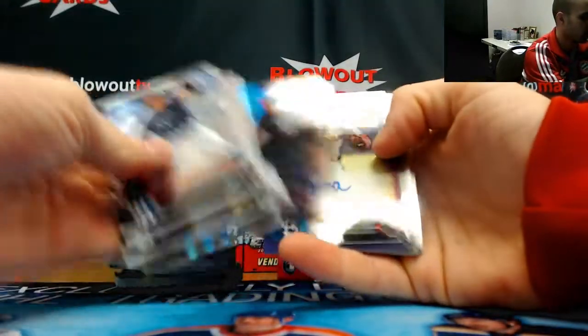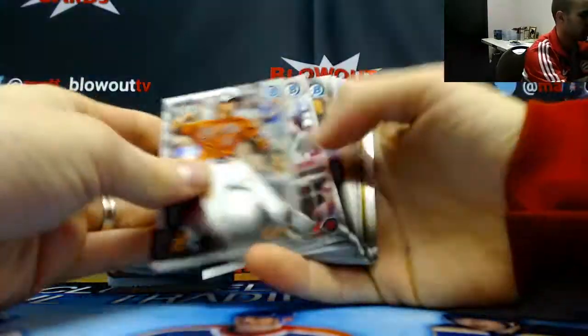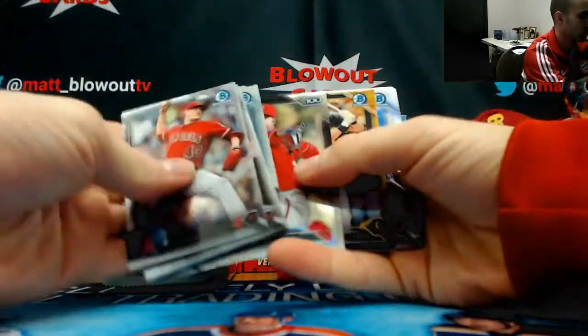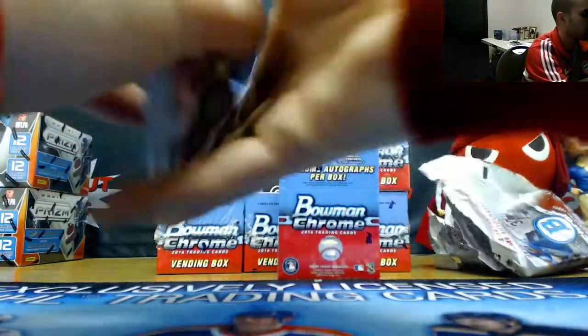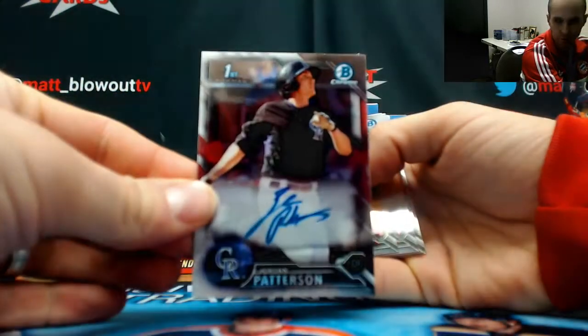All right. Purple — I have Rafi Azouna, $2.50. Base autograph, Conor Sadzick. Alex Drake, purple refractor, numbered to $2.50. And Jordan Patterson, base autograph, Rockies.